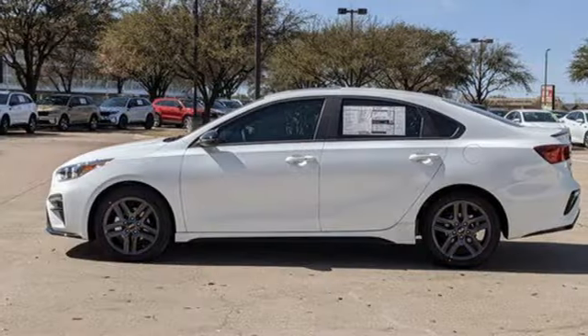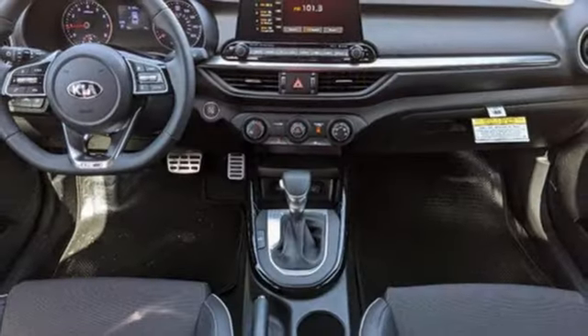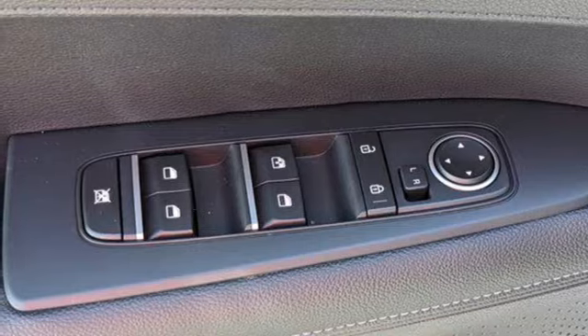Streaming audio, doors and push button start proximity key, manual tilting steering column, wireless phone connectivity, manual telescoping steering column, and inline four-cylinder engine.